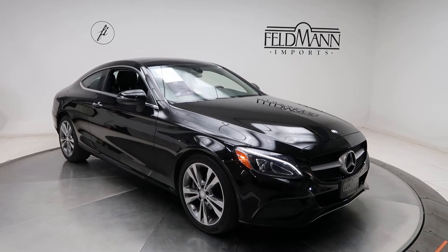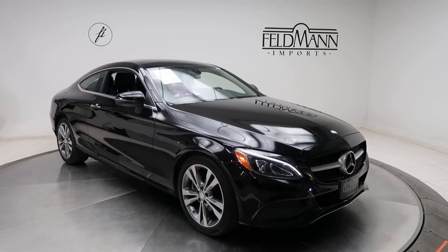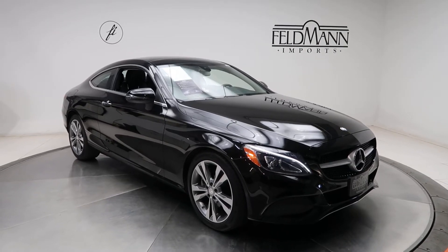Hey, what's up everyone, this is Chris from Feldman Imports. Today we're taking a look at a 2017 C300 4MATIC Coupe. Underneath the hood is a 2.0-liter 4-cylinder turbo pushing out 241 horsepower and 273 pounds of torque.